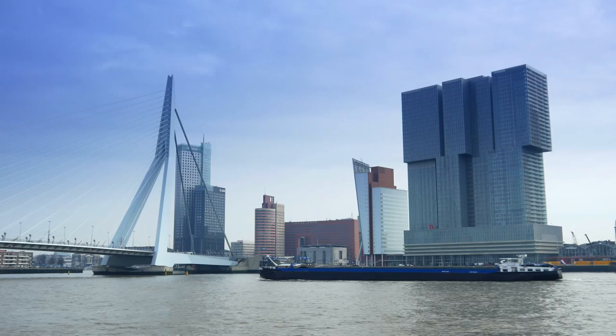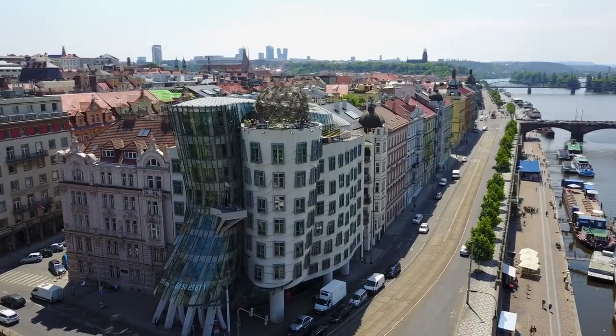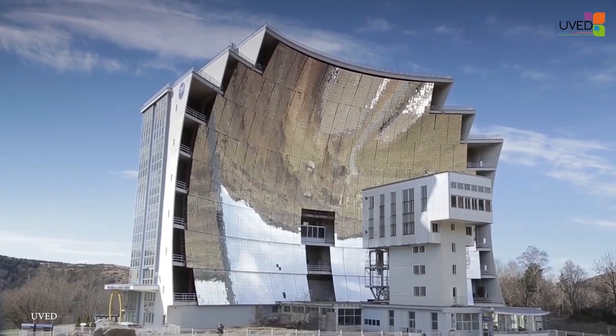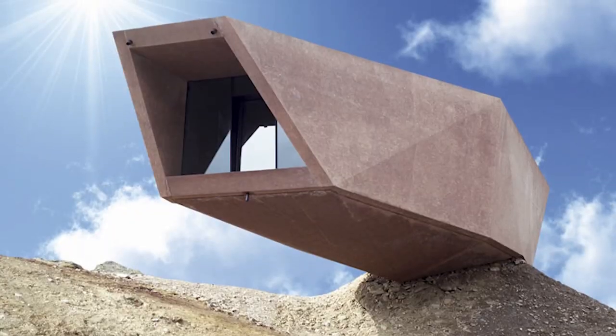An architect's dream is an engineer's nightmare. Some of the buildings in today's video seem to defy physics, but it's possible with modern technology and clever minds. Join me as we take a look at 15 amazing structures that defy gravity.